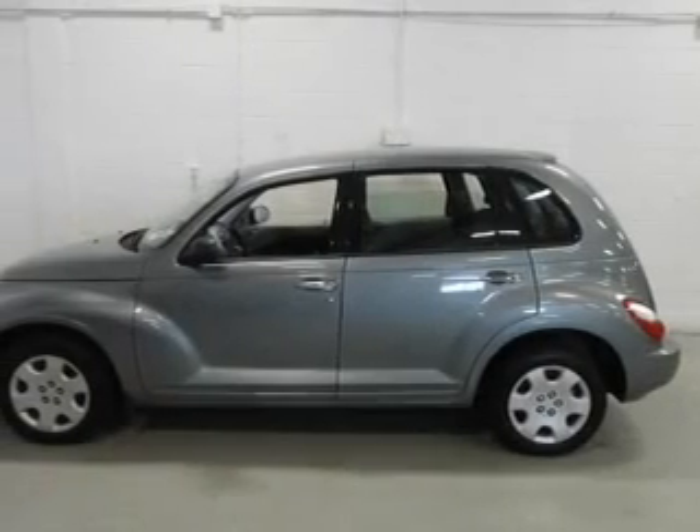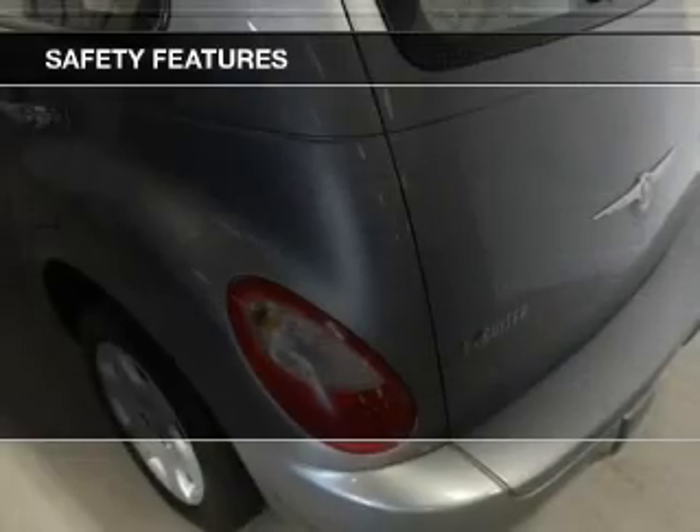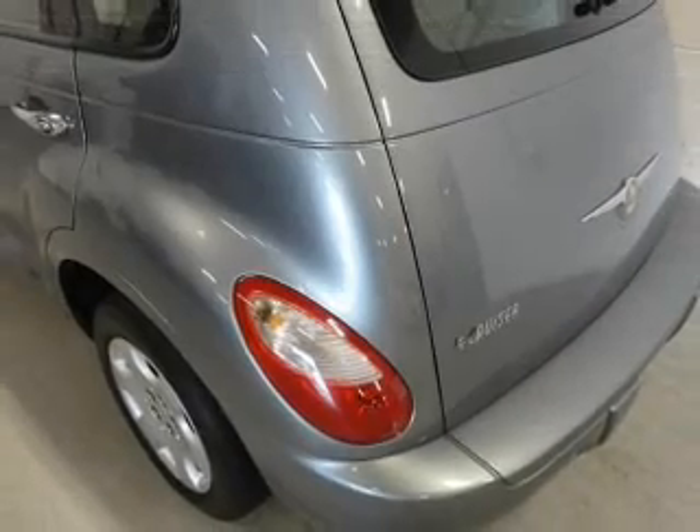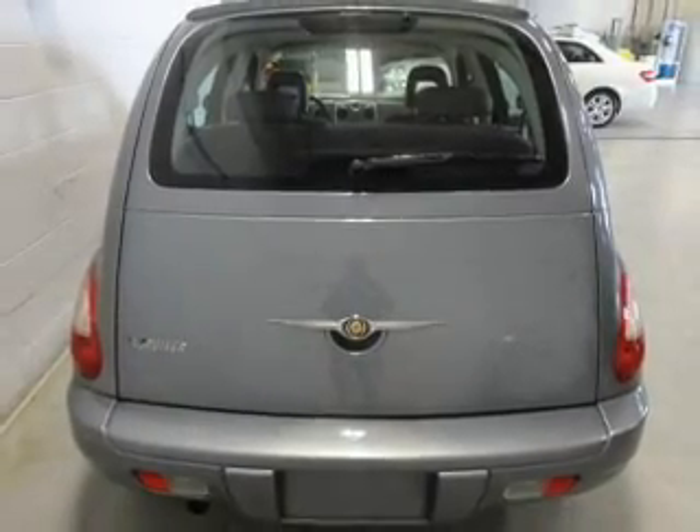Privacy glass, air conditioning, power windows, and power steering. Safety was made a priority with these features: side airbags, a passenger airbag, low tire pressure warning, and front ventilated disc brakes.